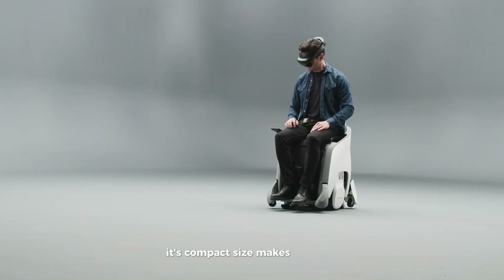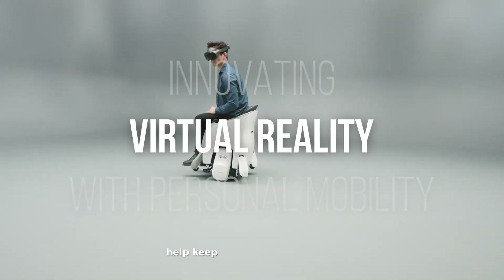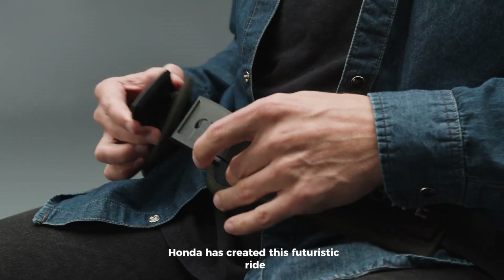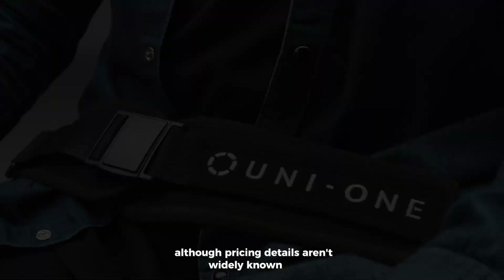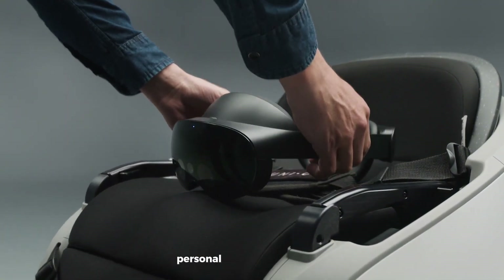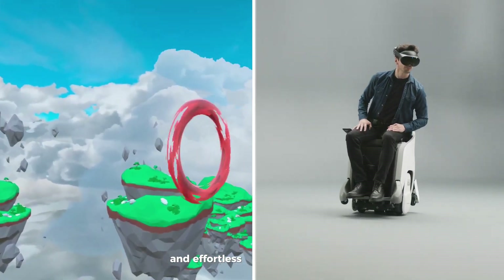Its compact size makes it perfect for tight spaces, and built-in sensors with gyroscopic tech help keep your ride balanced and smooth. Honda has created this futuristic ride for short distance travel, making it both fun and practical. Although pricing details aren't widely known yet, the Uni-1 shows us what the future of easy, personal movement looks like — perfect for anyone who wants a relaxing and effortless way to get around.